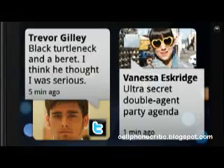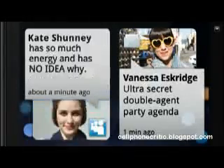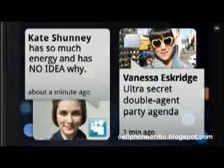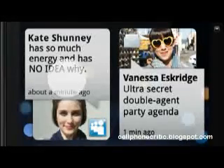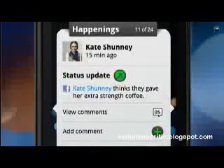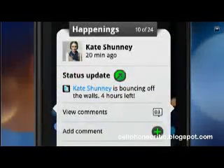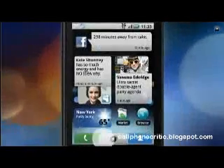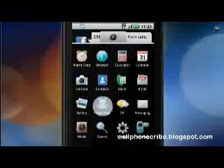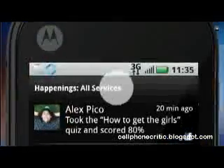Because with Motoblur, your phone can pull your friends' pics, posts, and updates from Facebook, Twitter, and MySpace, and put them all in one place for you to read. Or not. Here's one from Kate. Two from Kate. Kate seems to be having a bit of a status attack. You can also tap open the App Store and click on the Happenings app anytime you want to see a listed view. And if you click the All Services button, it organizes your Happenings by services.